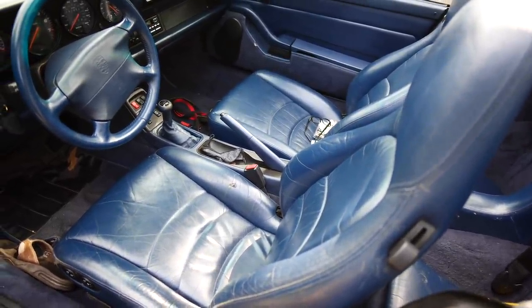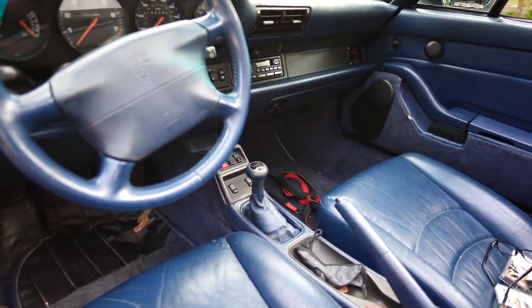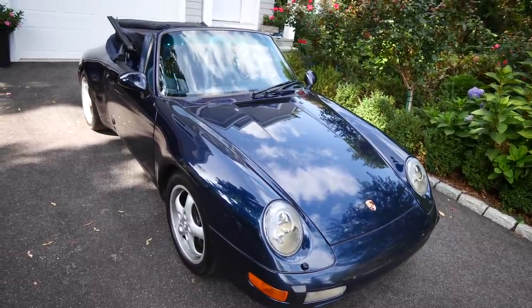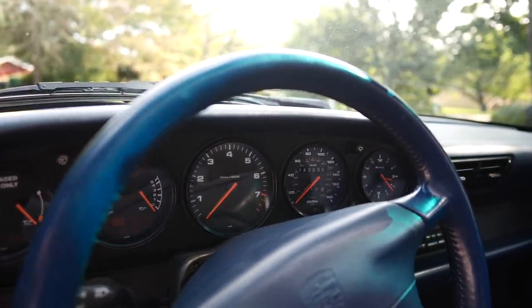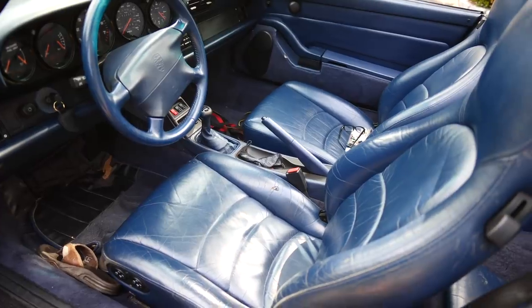Secondly, I wanted a gray interior — didn't happen either; this one's dark blue, which kind of matches the outside, so that's fine. I wanted a later model, a '97 or '98 — didn't happen; I ended up with a '95. I definitely wanted a coupe, not a cabriolet — that didn't happen either. And I wanted low mileage, under 40,000 miles — this one's got 140,000 miles. Pretty close.